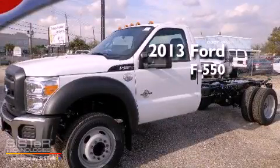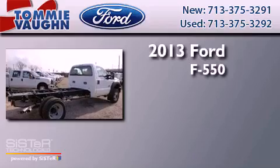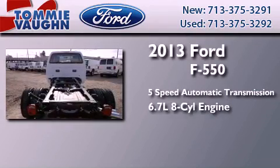This is a brand-new 2013 Ford F-550. This truck has a 5-speed automatic transmission and a 6.7-liter V8.